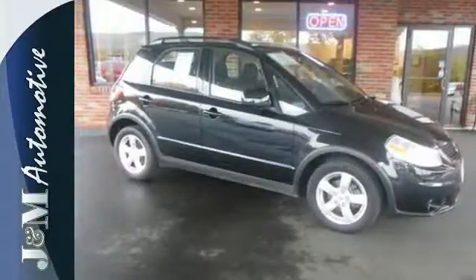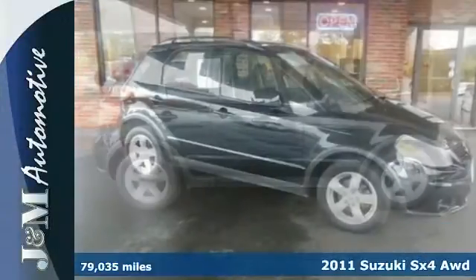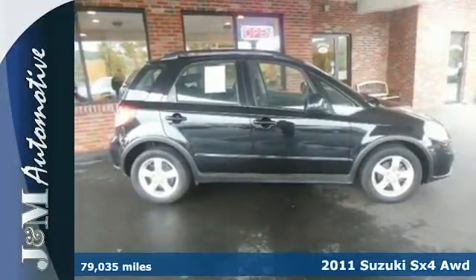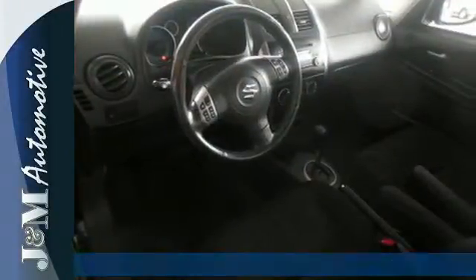Here's a 2011 Suzuki SX4. Power steering, simulated alloy dash trim, power mirrors, front and rear adjustable headrests, electronic brake force distribution, McPherson strut front suspension, a trip computer, and child safety locks all come standard.